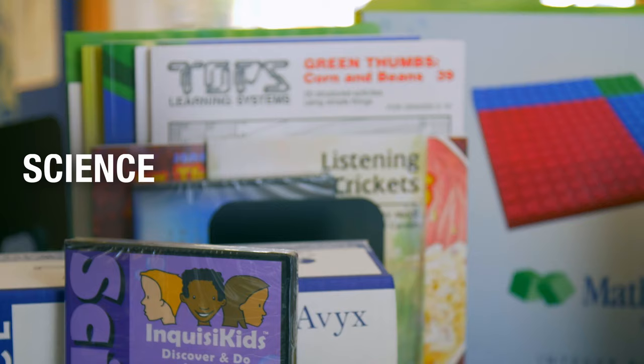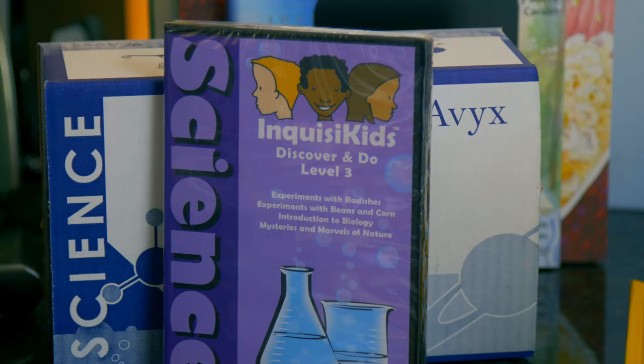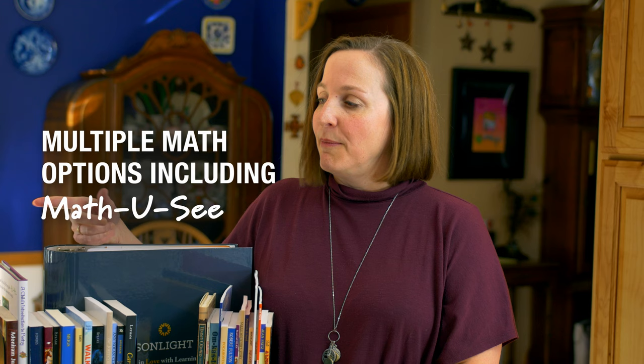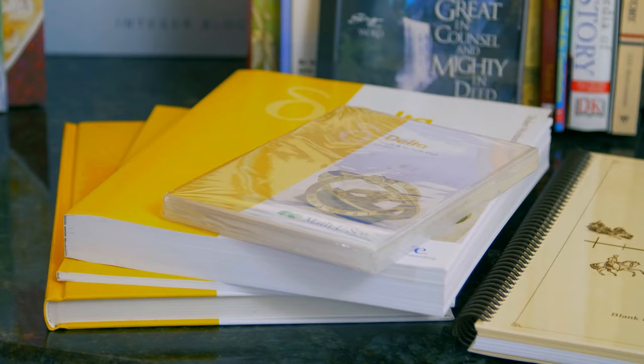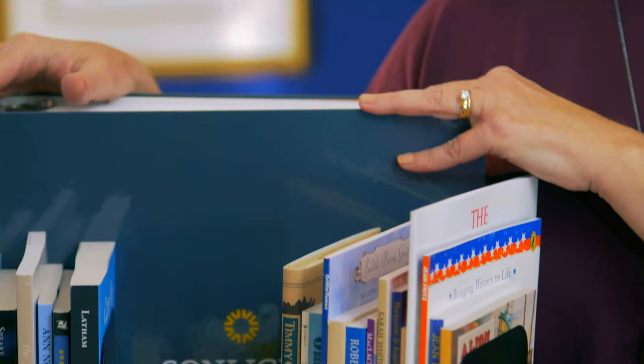Sunlight Science programs include beautifully illustrated literature to help your child explore creation, and that fun Discover and Do DVD is going to show you how to do all of the experiments. Matthew C has carefully sequenced lessons to help math make sense, and it also comes with a DVD to help you teach.